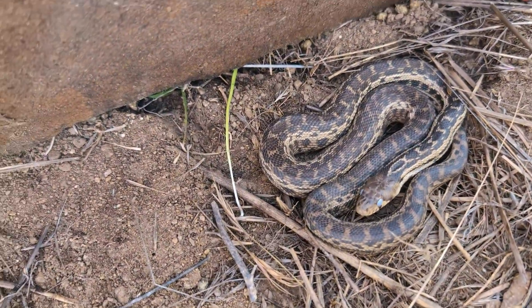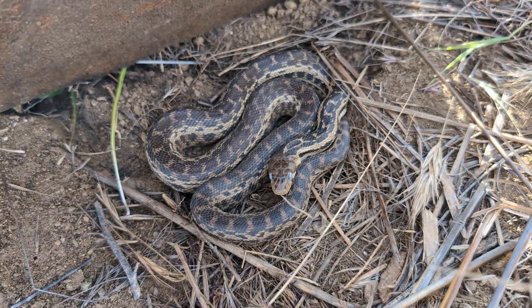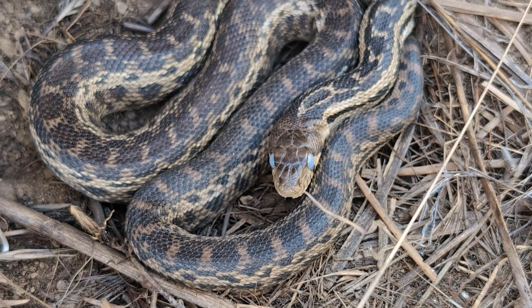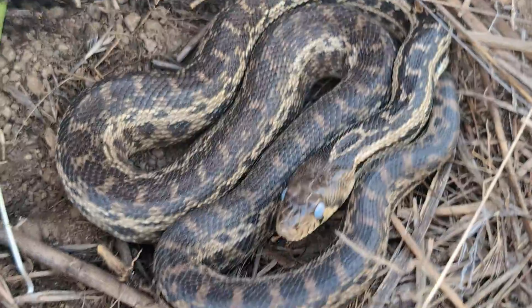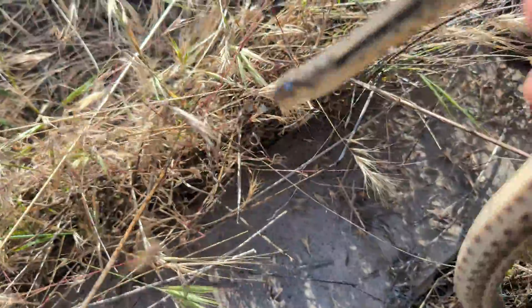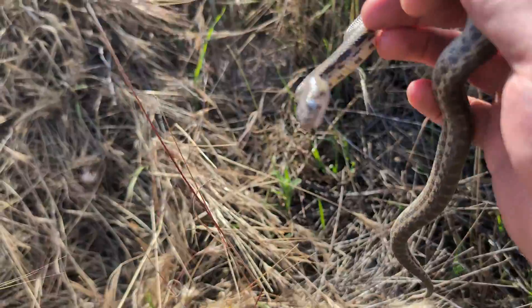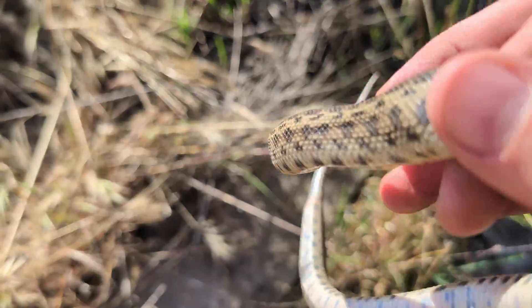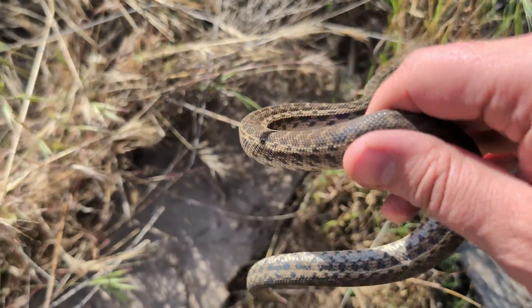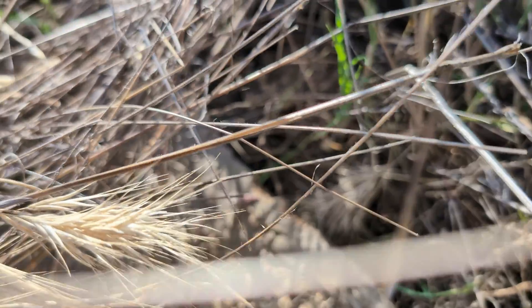Another nice little gopher snake — you can see his eyes are very blue, which means he has a shed coming up. I'm sure he'll be as brightly colored as some of the ones we saw earlier today. Just a little guy, but let me put his cover back and give you a better look at the full snake. He's going to shed pretty soon and have some really nice colors, but we've already seen a bunch of these today so let's put him right back.